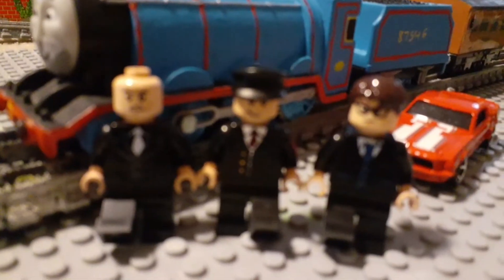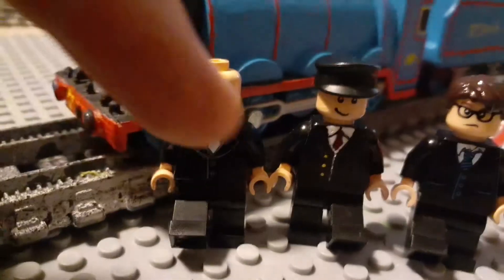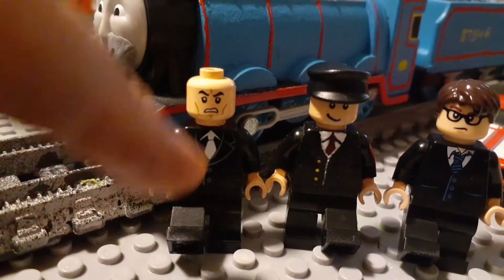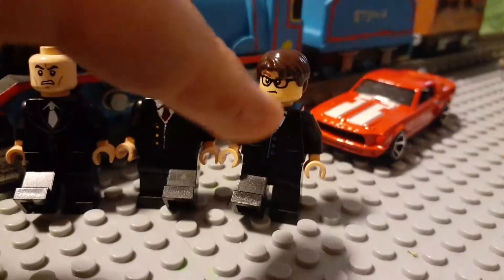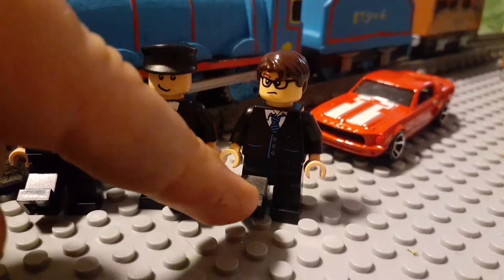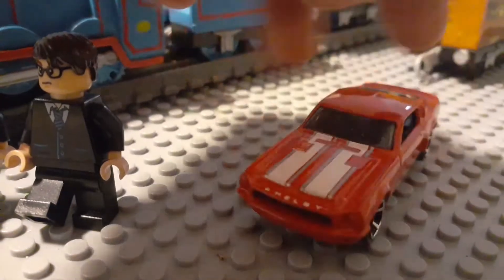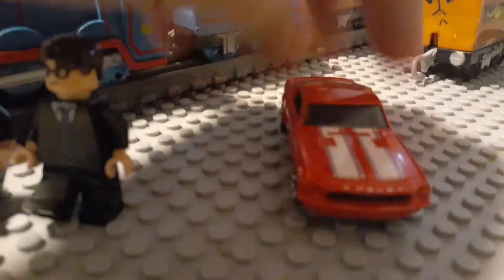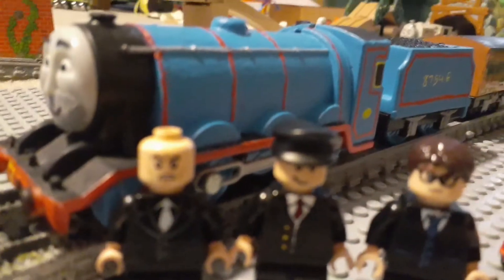The Governor of Sodor and his associates are all made of Lego figures. The first one has a black tuxedo with black pants, white hands and head — the same but with a custom torso. This one was given glasses, and you're probably wondering why there's a car here — I decided to give the Governor of Sodor a little ride. I also gave him a police hat.